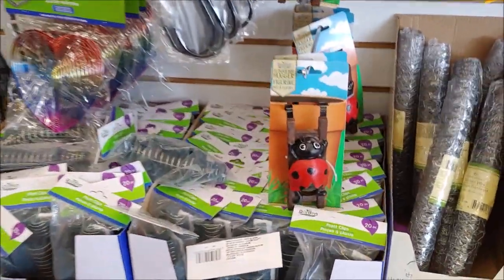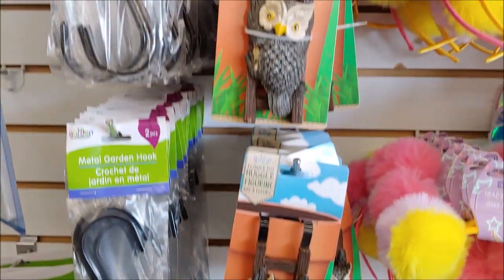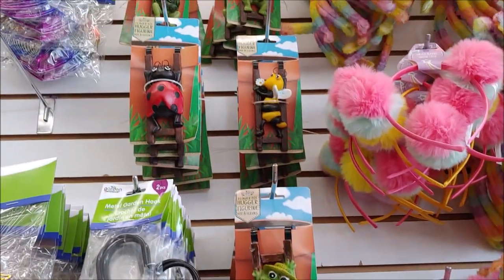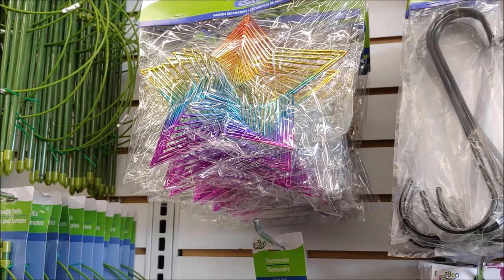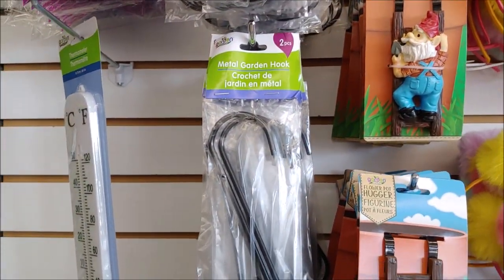We have garden stuff. We've got a flower pot hugger coming in a few different styles. Some wind twisters — there's two of those — and a thermometer. There's also a garden hook.